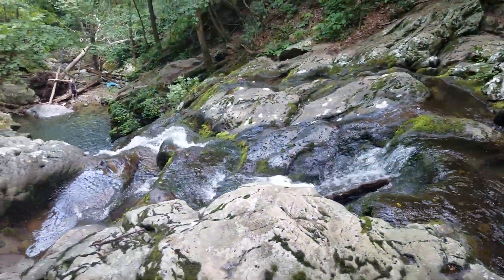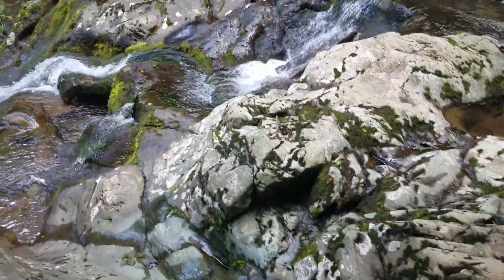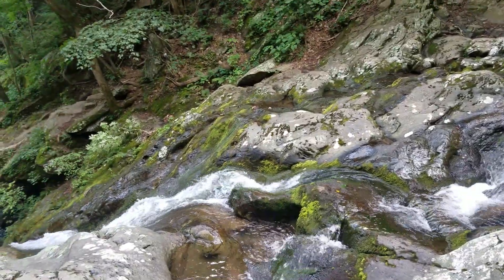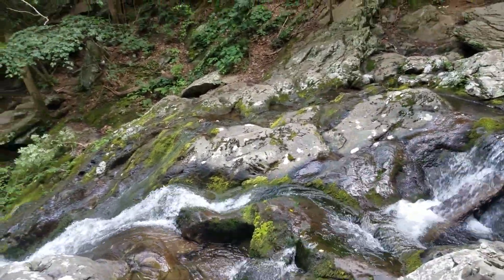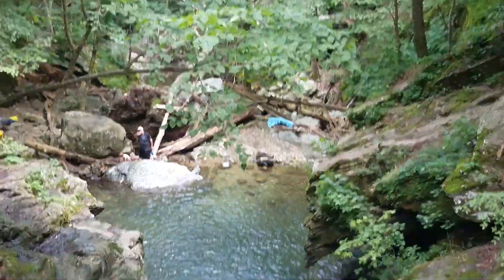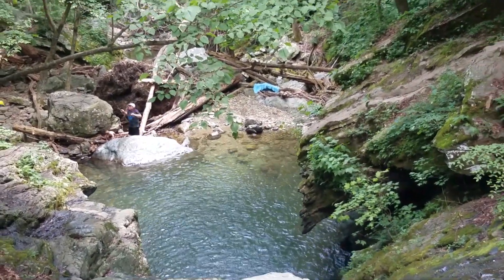So for the past couple years, I've been calling this place White Oak Canyon, but actually this is Cedar Run Trail. This is one of the hidden gems out here of Northern Virginia.